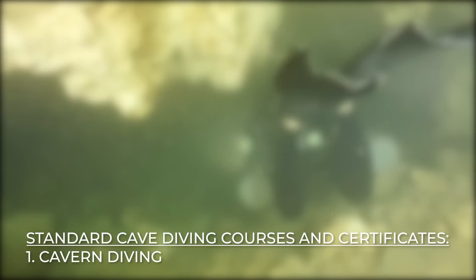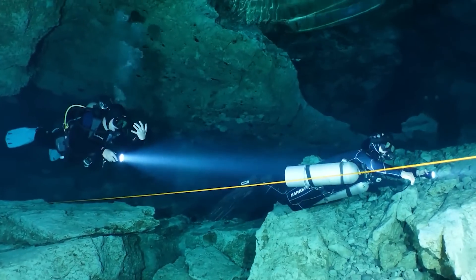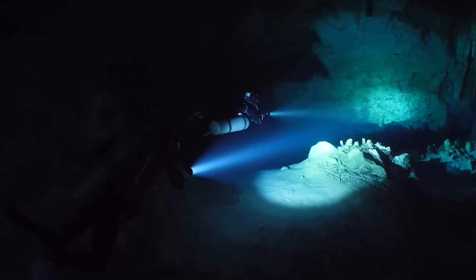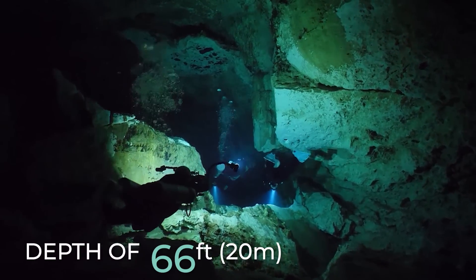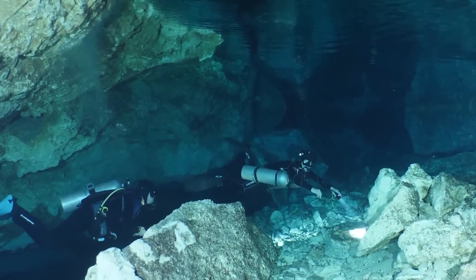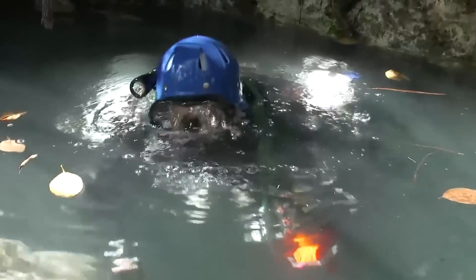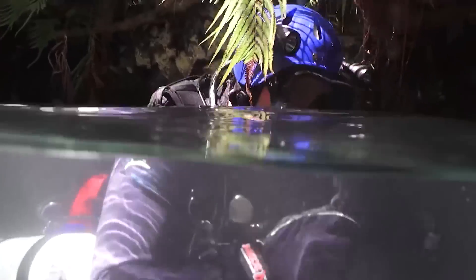Number 1: Cavern Diving. It's an exploration of an overhead environment within the portion of the light zone illuminated by sunlight. It differs from cave diving because it's just within a linear distance of 164 feet (50 meters) from the surface and a depth of 66 feet (20 meters). Cavern diving aims to train the open water diver to dive in an overhead environment safely, using a single water tank as an extension of recreational diving. The diver must possess the skills, knowledge, and ability to plan dives and solve problems for safe cavern diving.